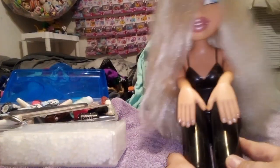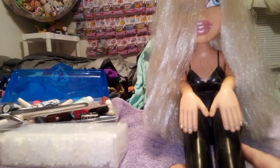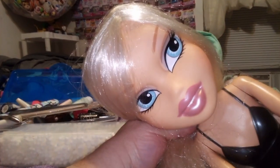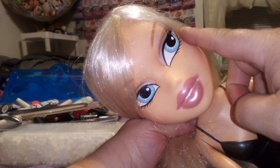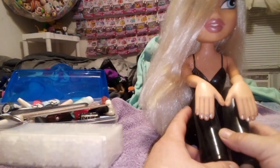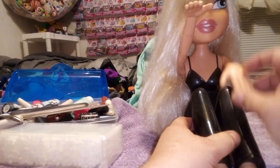I didn't buy her new — I got her used at a Goodwill probably more than 12 years ago. The Goodwill I got her from doesn't exist anymore. Let me get you a closer look at her beautiful face — she's got those side-looking blue eyes, those big red lips. I just love everything about her, and I like that she's wearing a basic black pair of pants and a camisole.